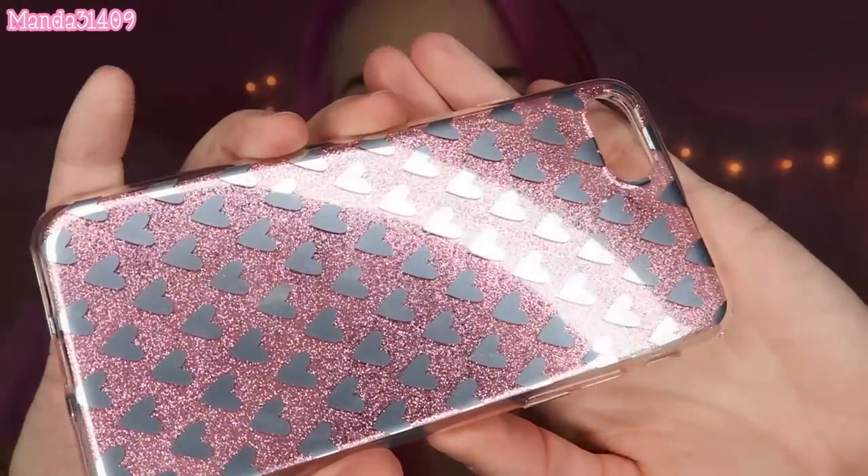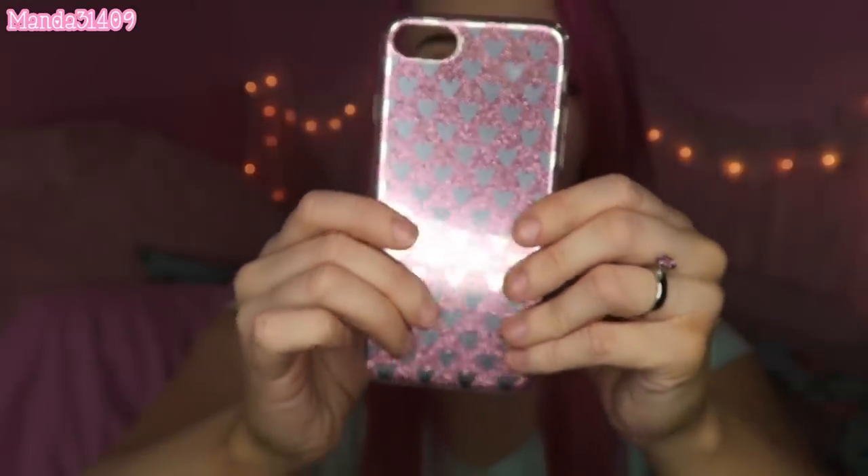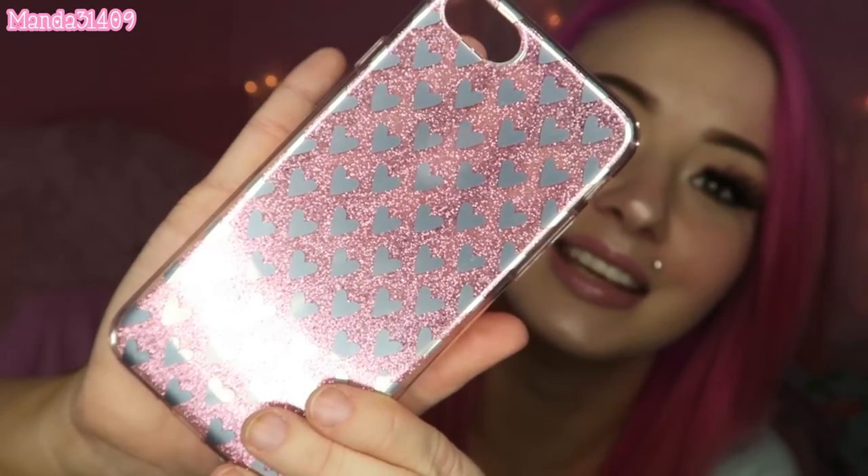This one I got from AliExpress as well, and it's a bit more simple — it's got a glittery background with chrome hearts on it. It's coming off a little less sheer on camera, but you can see through it a little bit. It looks really pretty up against my rose gold phone. This will be an awesome one to just stick pop sockets to, because it's so basic and there's not really an image you'll cover or hide.